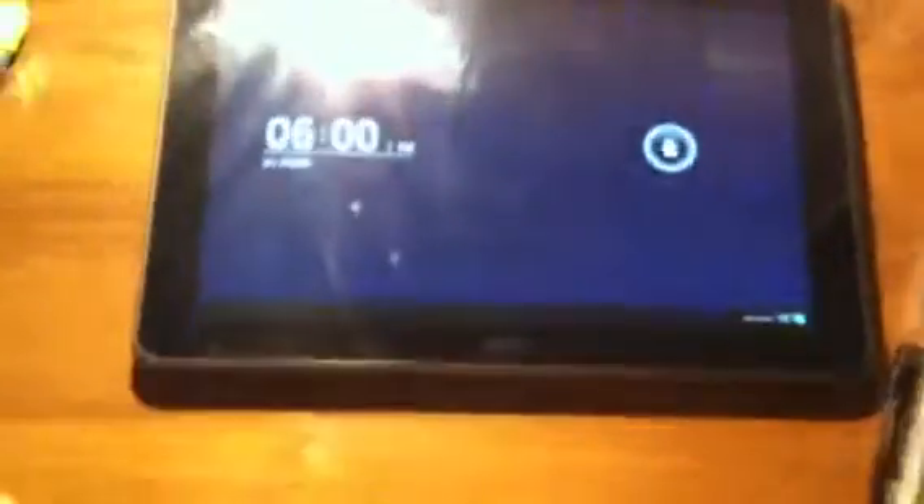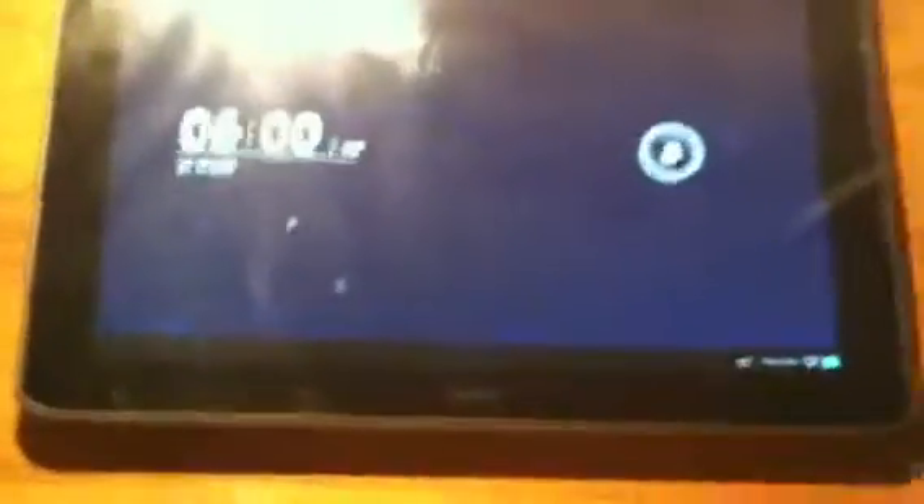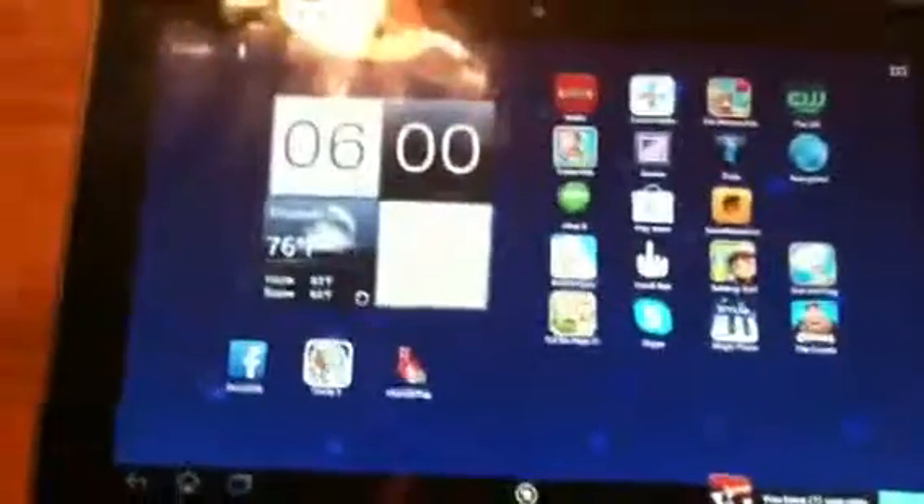Okay, so now this is the look of my iPad — it looks like this. I'm just going to unlock it. It's actually in French, so when I unlock it, it looks like this.